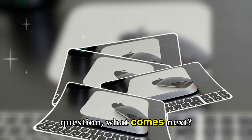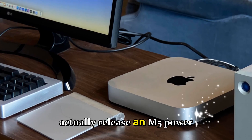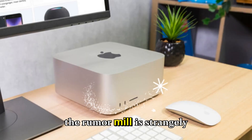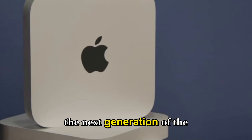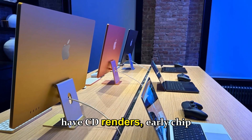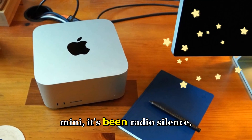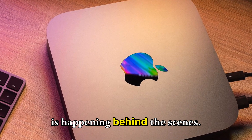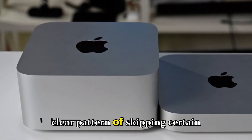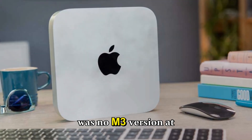Now the big question: what comes next? Deep into 2025, the rumor mill is strangely quiet — very little solid information about the next Mac mini, which is unusual. By this stage we'd normally already have CAD renders, early chip test leaks, or analyst predictions, but it's been radio silence. Looking back at Apple's history, there's a clear pattern of skipping certain chip generations.